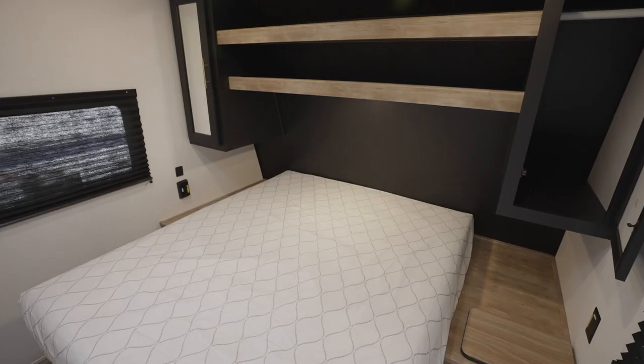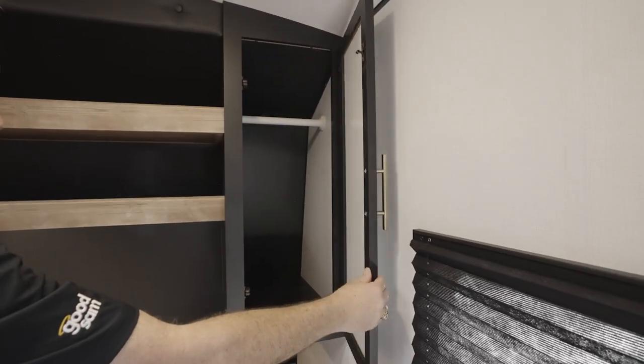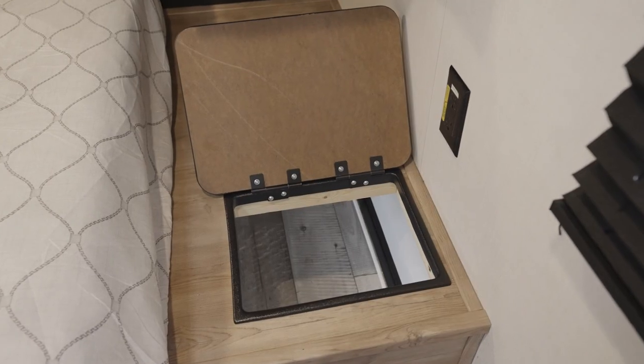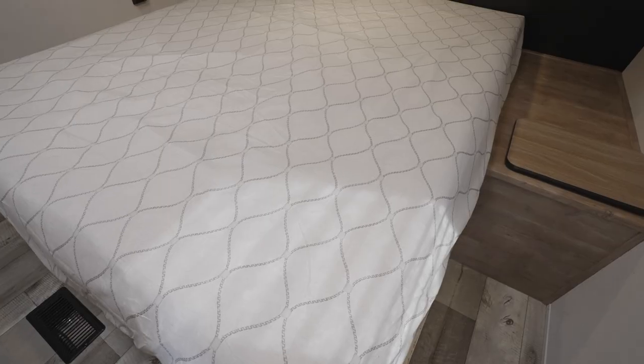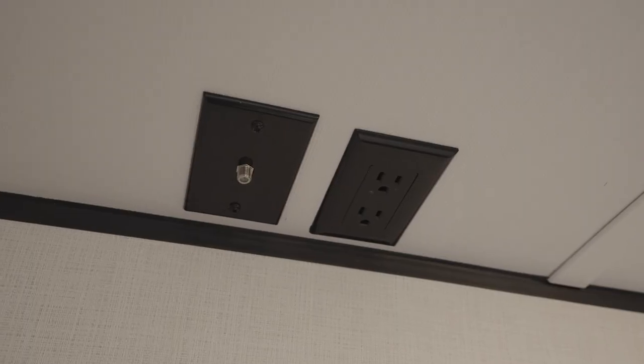Every Springdale comes with a 60 by 74 queen bed. Most have dual wardrobe closets, and a few have a walk-in closet. You'll get a handy laundry chute on a lot of models, as well as a fitted bedspread. Most will have TV hookup available in the bedroom as well.